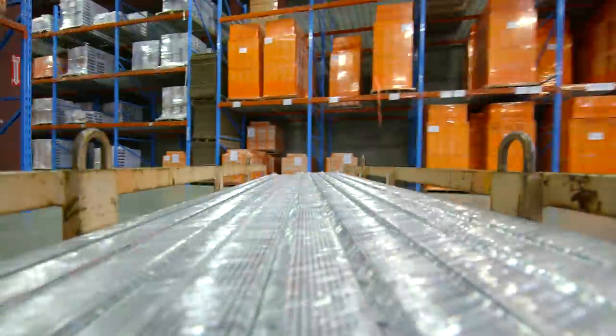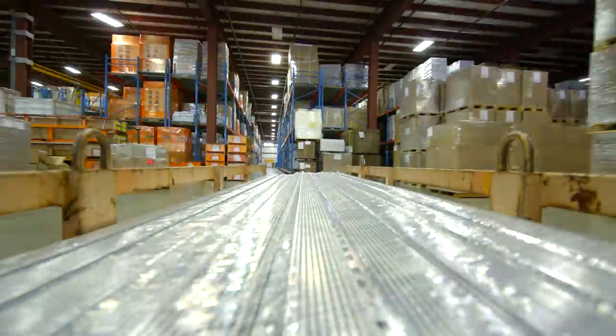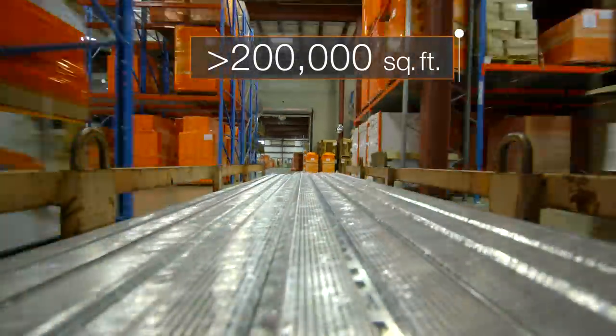The warehouse area has expanded significantly over the years to accommodate Schluter Systems' evolving line of products. Now standing at over 200,000 square footage of space, it is expected to double in size.